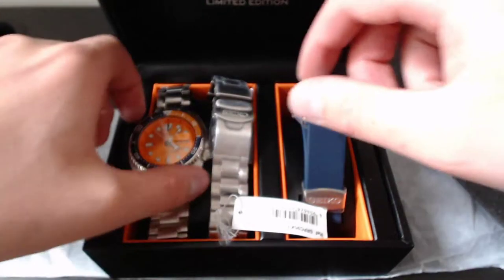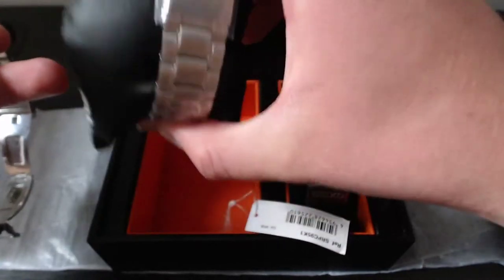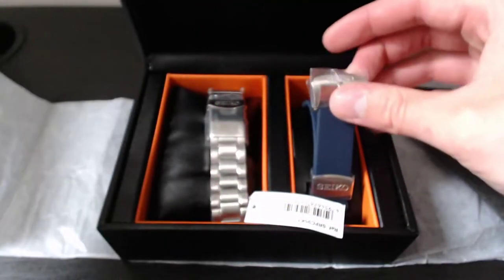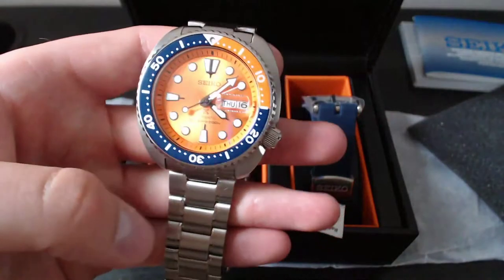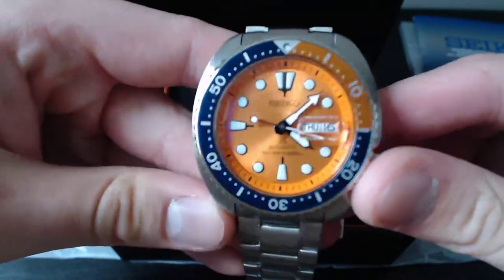Anyone who's owned a Seiko Turtle knows it usually comes with either the bracelet or the rubber strap — not usually both. Whereas this one comes with both the bracelet and a very nice blue rubber strap, which matches the blue of the watch. The blue of the orange — how does that make any sense!